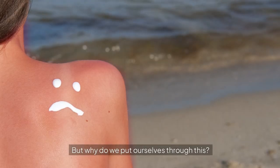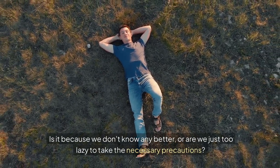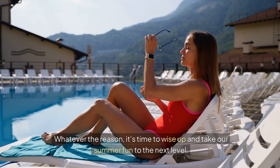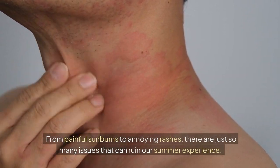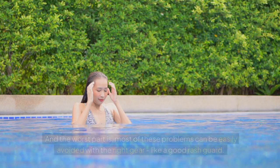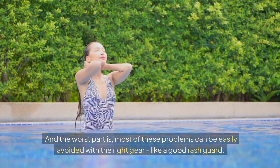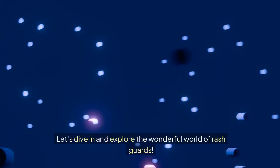But why do we put ourselves through this? Is it because we don't know any better, or are we just too lazy to take the necessary precautions? Whatever the reason, it's time to wise up and take our summer fun to the next level. From painful sunburns to annoying rashes, there are just so many issues that can ruin our summer experience. And the worst part is most of these problems can be easily avoided with the right gear, like a good rash guard. So what are we waiting for? Let's dive in and explore the wonderful world of rash guards.